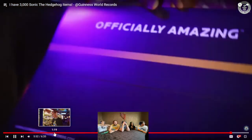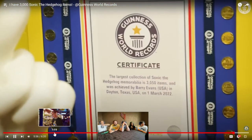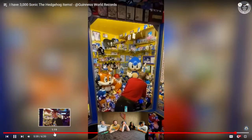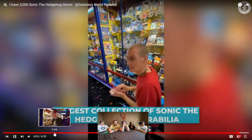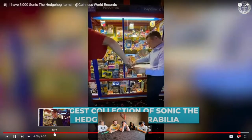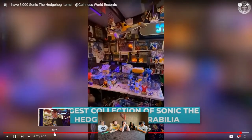It was just incredible to have Guinness World Records give me vindication for my collection. To get it was no easy feat — it was a lot of work. It took three weeks of eight to ten hour days to catalog just the Sonic the Hedgehog items alone. To have my collection recognized by Guinness World Records is a life-fulfilling event to me.